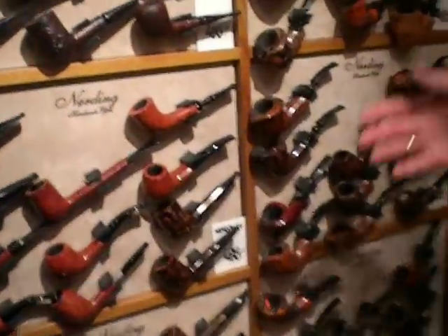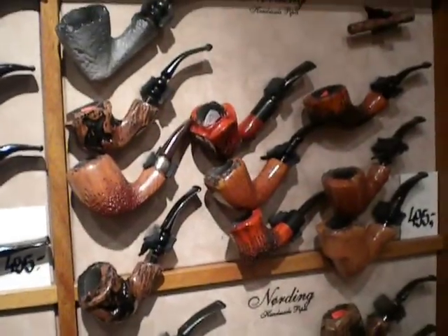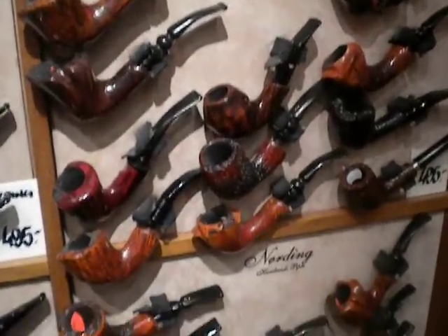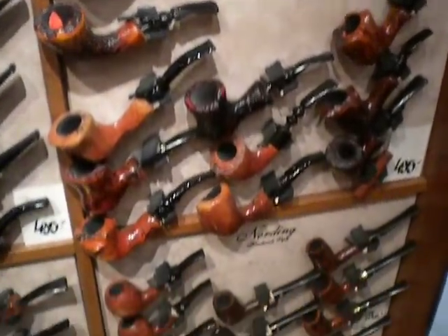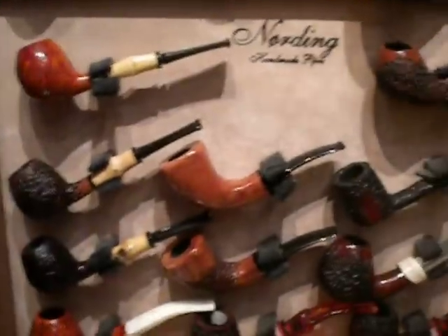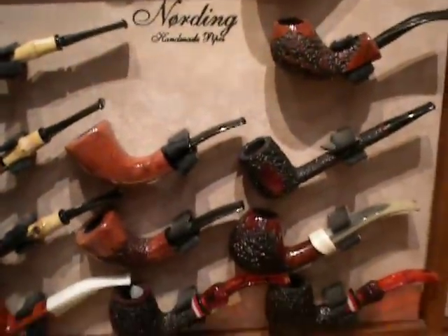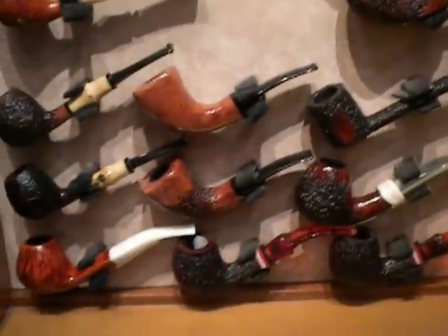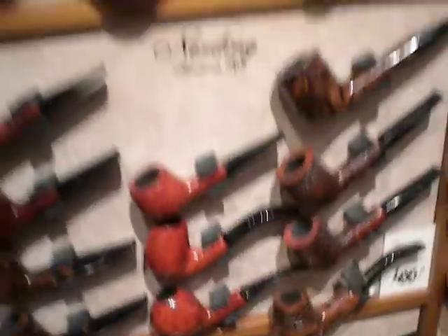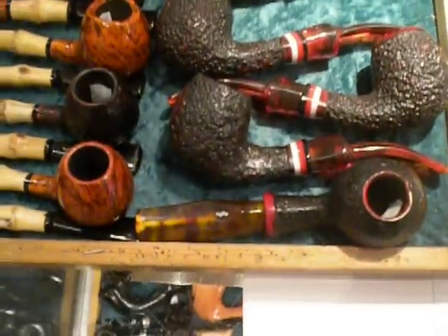And also something like the Nording pipes, which we have some of here — some of his freehand, old school looking pipes. Very nice pipes, and we have a lot of these on the website too. Here we have some of his hunting pipes. And you can't get them anymore. I saw a couple in the case — hunting pipes dated back to 2006. I'll show you some of the hunting pipes over here. These are some of the old hunting pipes. Can't get them no more.